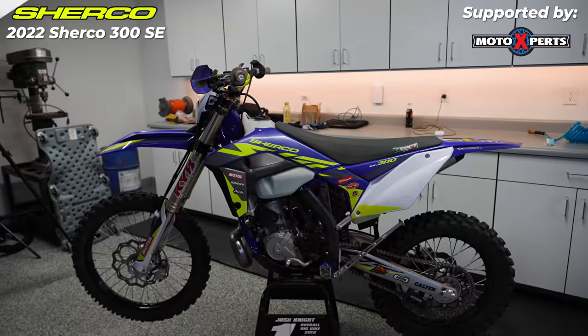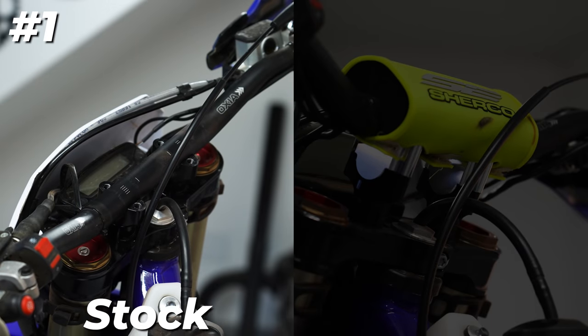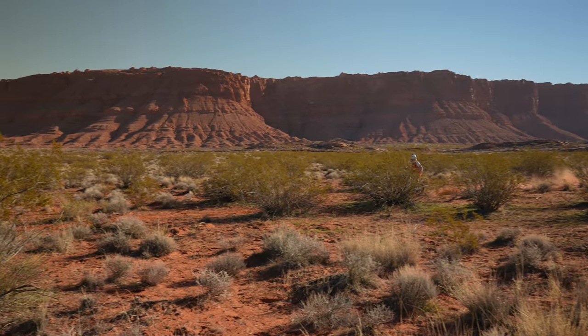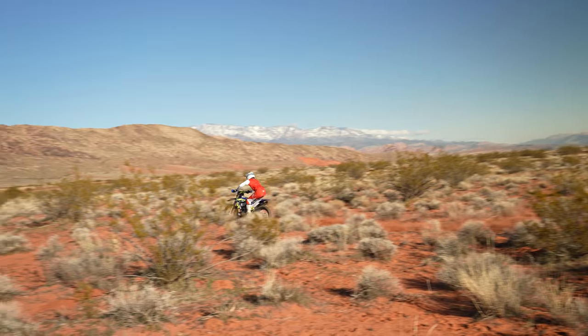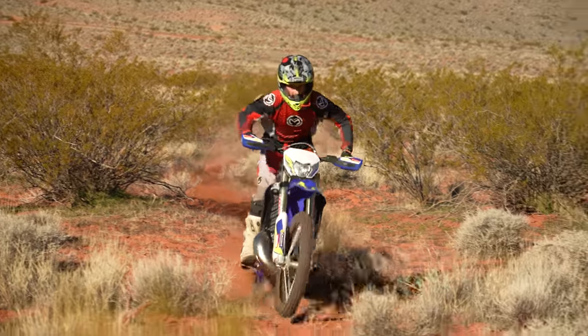The bike we'll be riding today is a 2022 Sherco 300 SE with stock handlebars. We're gonna be comparing two different handlebar heights. Height number one is a more traditional stock height. Height number two is the same handlebars with one-inch bar risers. To simplify this process we won't be considering any other handlebar bends or positions — we will keep both of these factors neutral between comparisons so as to keep our attention directed towards the handlebar height. Both handlebar position and bend are equally as important, however we'll save that conversation for a different video.